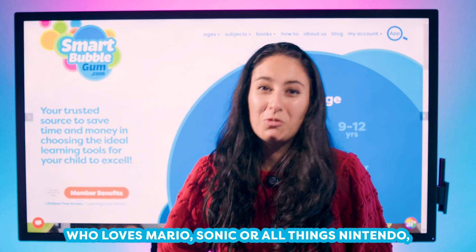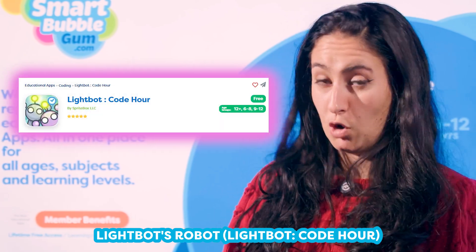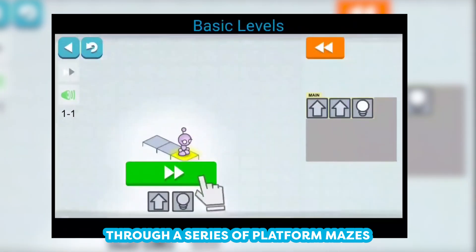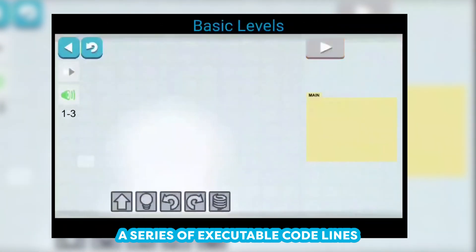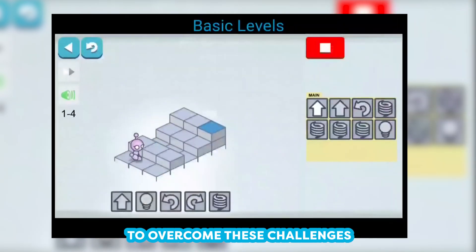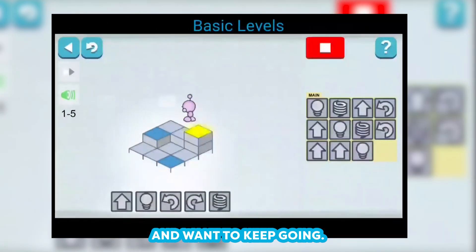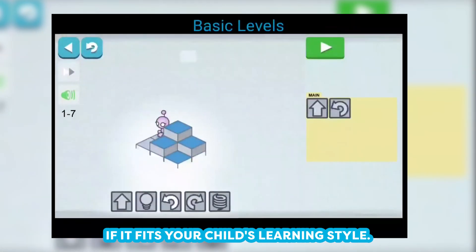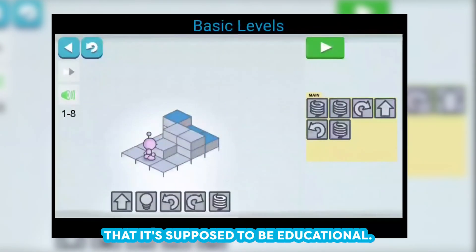If your child is a hardcore gamer who loves Mario, Sonic, or all things Nintendo, they are going to love Lightbot Robot. You'll be controlling your own character through a series of platform mazes, and in order to get through those mazes, you're going to have to code. Each jump is done through a series of executable code lines that your child types in. Because they'll want to overcome these challenges for the same reason they love playing Mario levels, they're more likely to get into the action and want to keep going. The first 50 levels are free, so you'll have a great way to find out if it fits your child's learning style. It's a perfect way to get your child engaged with learning material without even realizing it's supposed to be educational.